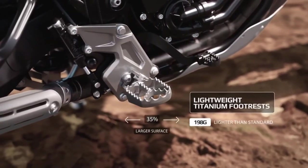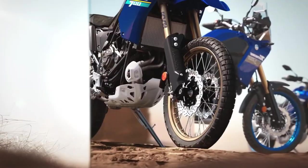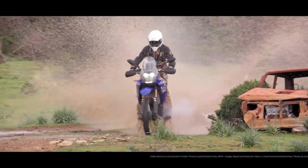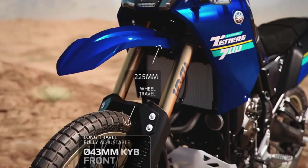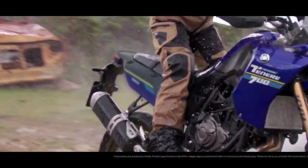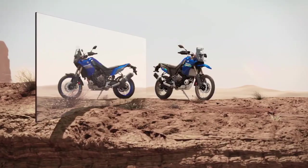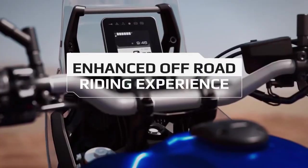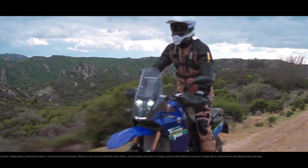As for pricing and availability, the 2024 Yamaha Ténéré 700 will be offered in two colors: Team Yamaha Blue in September 2023 and Shadow Gray in October 2023. The starting MSRP for the T7 is $10,799. The 2024 Super Ténéré ES pricing is yet to be determined — the 2023 model starts at $16,299. The 2024 XT 250 starts at $5,399 and the 2024 TW 200 starts at $4,999. Pricing and availability may vary by region.